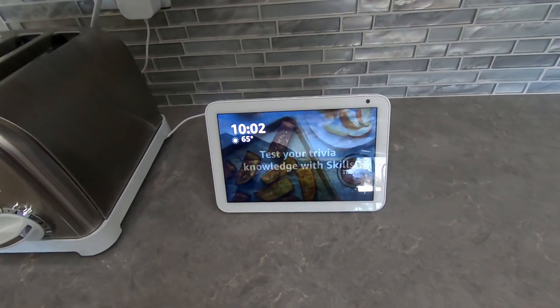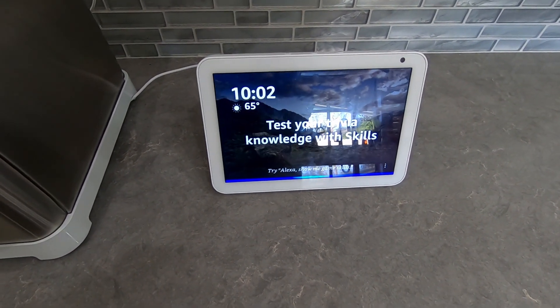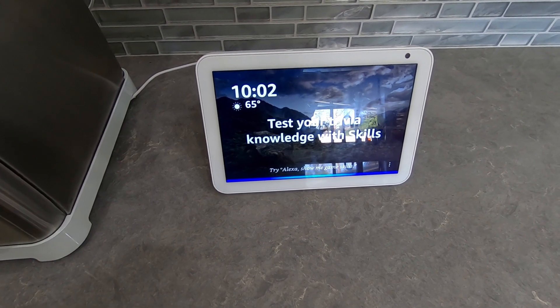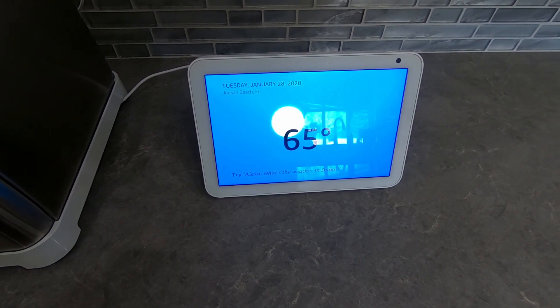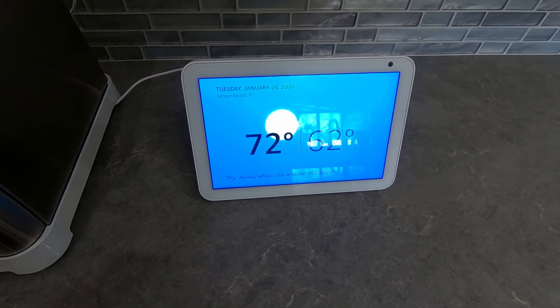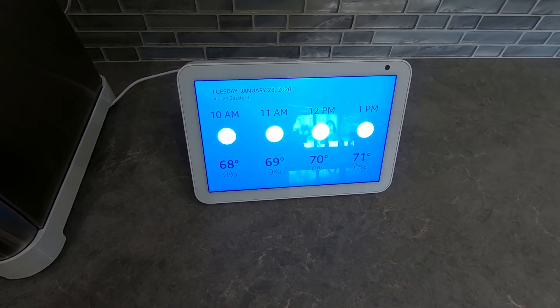Are we happy? Very happy. Good. So I'm having a discussion about this Alexa thing because I haven't got one. Alexa, what's the weather going to be today in Jensen Beach? In Jensen Beach, it's 65 degrees Fahrenheit with clear skies and sun. Today you can look for partly sunny weather with a high of 72 degrees and a low of 62 degrees. See what I mean? Weather's really nice here. She sounds pretty nice — I don't know if I want her in my house though.